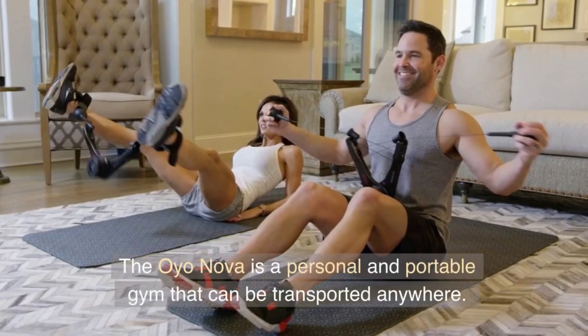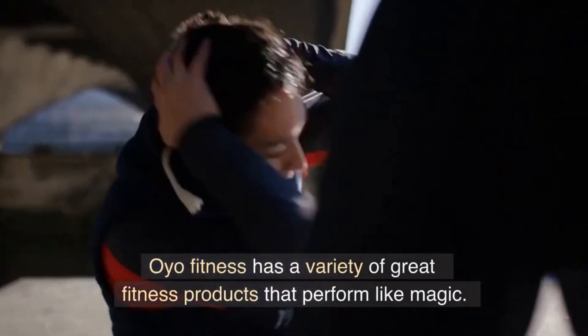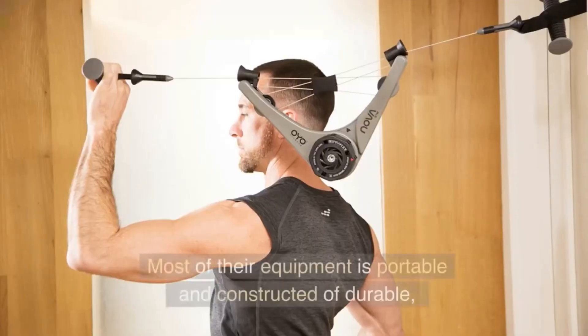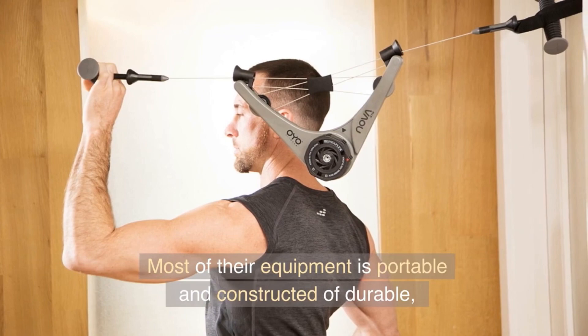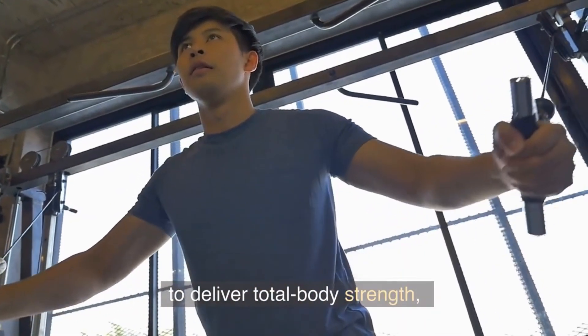The OYO NOVA is a personal and portable gym that can be transported anywhere. OYO Fitness has a variety of great fitness products that perform like magic. Most of their equipment is portable and constructed of durable, high-resistance materials to deliver total body strength.